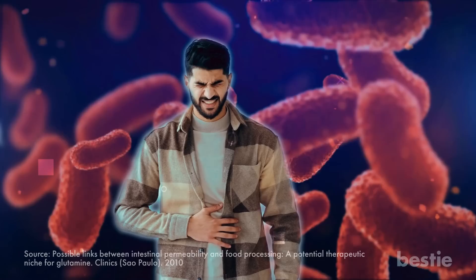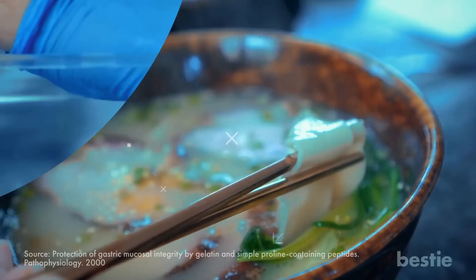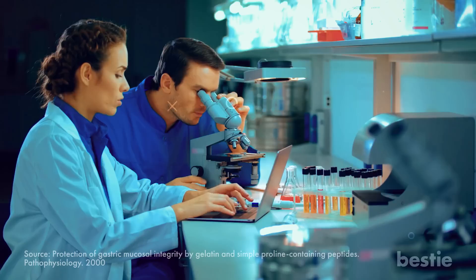Including bone broth in your diet can help you avoid leaky gut and instead promote your digestive health. Bone broth protects the mucosal lining of the digestive tract in rats and is speculated to have the same effects in humans. However, more research is needed to establish this claim.